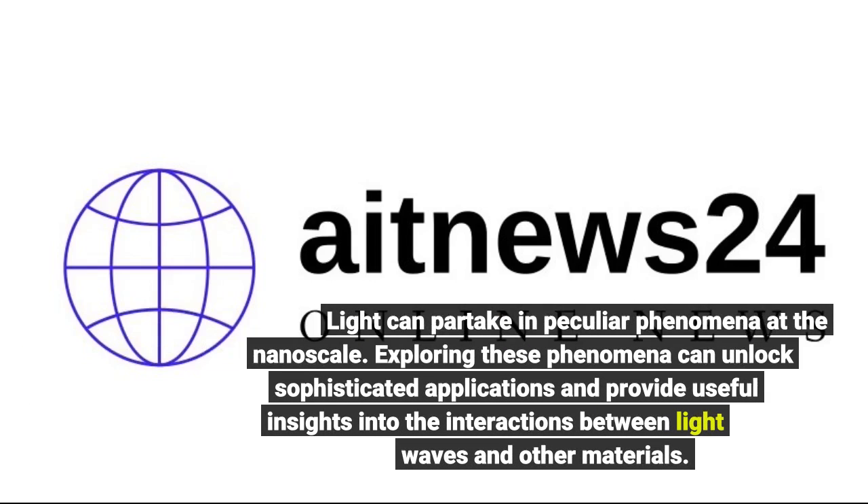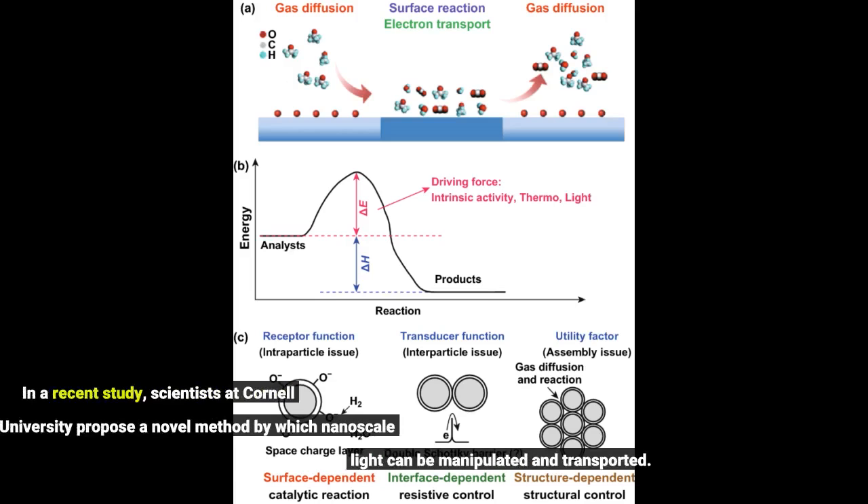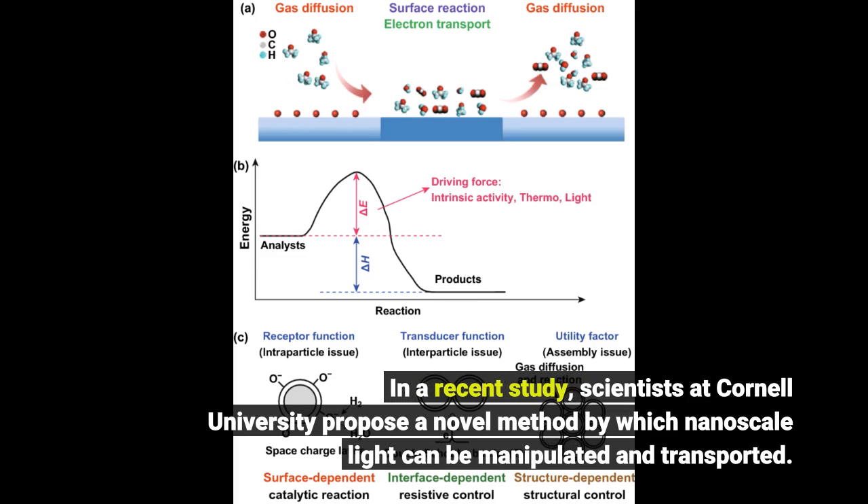Light can partake in peculiar phenomena at the nanoscale. Exploring these phenomena can unlock sophisticated applications and provide useful insights into the interactions between light waves and other materials. In a recent study, scientists at Cornell University propose a novel method by which nanoscale light can be manipulated and transported.